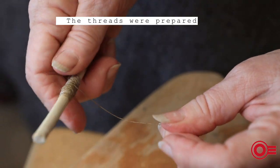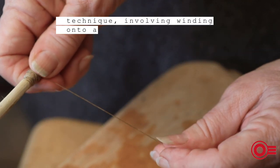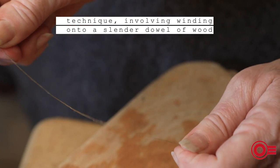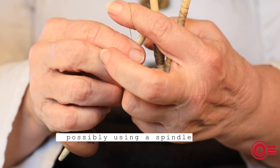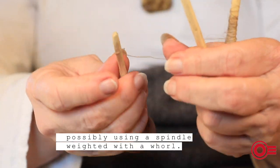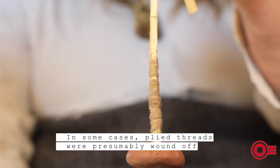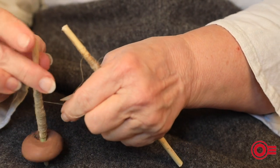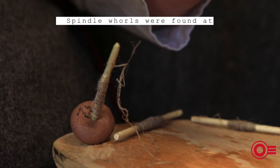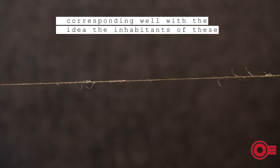The threads were first prepared using a splicing technique involving winding onto a slender dowel of wood. Two of these spliced threads were then plied together, possibly using a spindle weighted with a whorl. In some cases, plied threads were presumably wound off the spindle shaft and onto a ball.